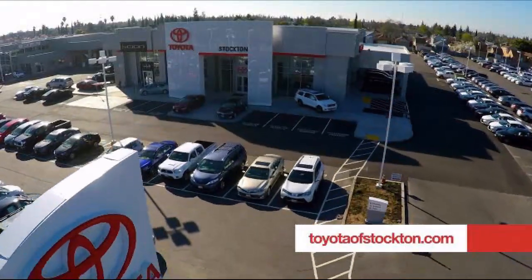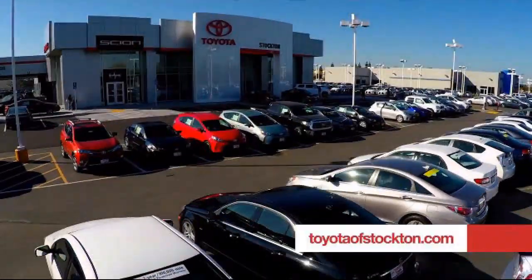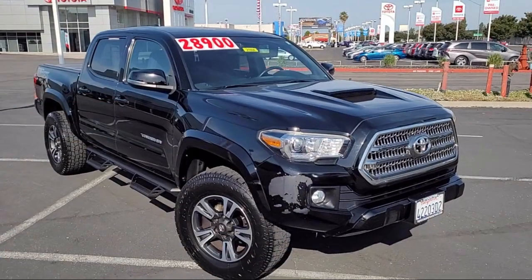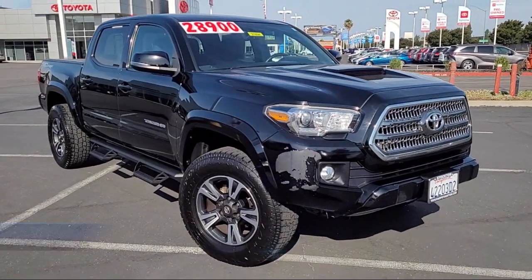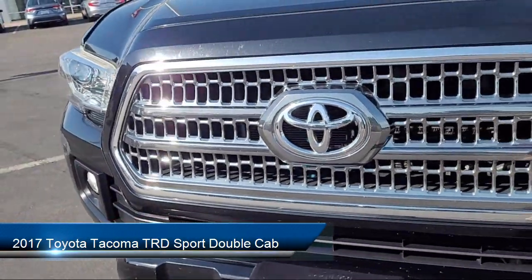For over 20 years, Toyota Town of Stockton has been one of the Central Valley's premier automotive dealerships. Here's another example of a great vehicle from our huge selection of quality pre-owned cars, trucks, and SUVs.